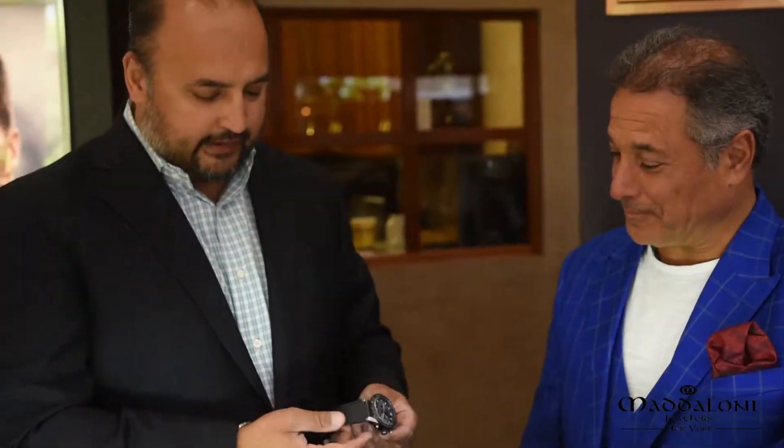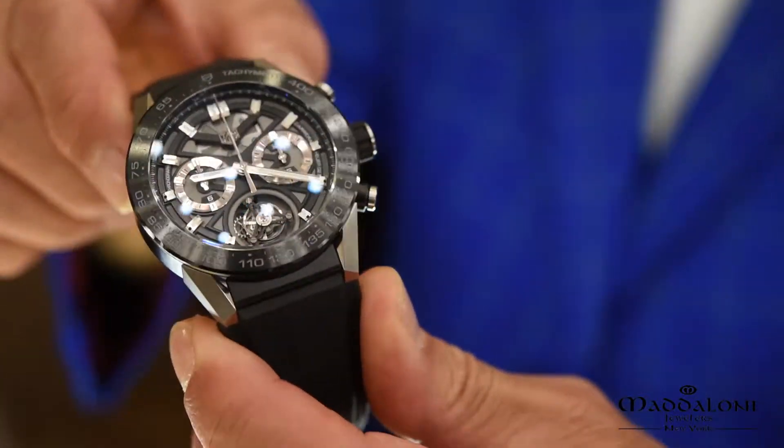Beautifully finished with an alligator strap, rubberized on the inside. Truly, for somebody who's always wanted a tourbillon and wanted something sharp, something sporty, this is the timepiece for them.